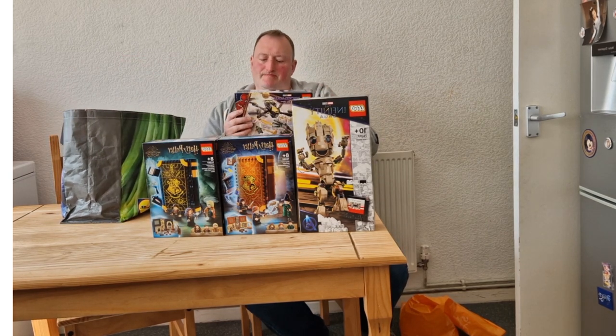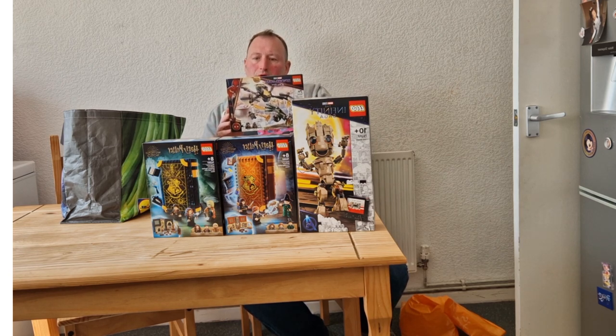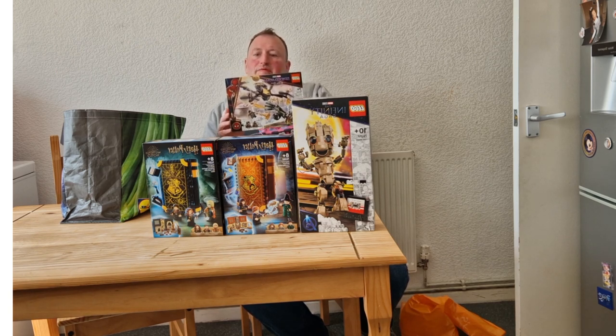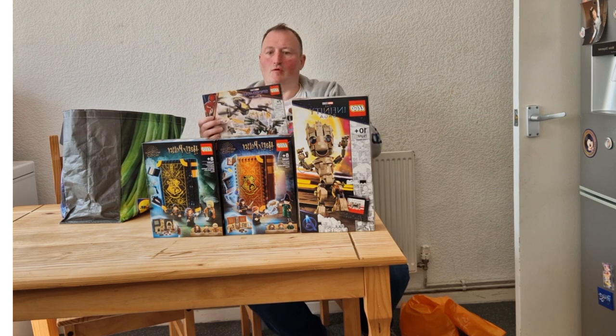Okay let's look in the next bag. The first item I purchased was 76195 Spider-Man's Drone Duel. This is £15 — the retail price was only £18. So I know it's only a small saving, but the set is retired. The two figures are unique to this set: the Vulture and Spider-Man. Actually awesome in this set.